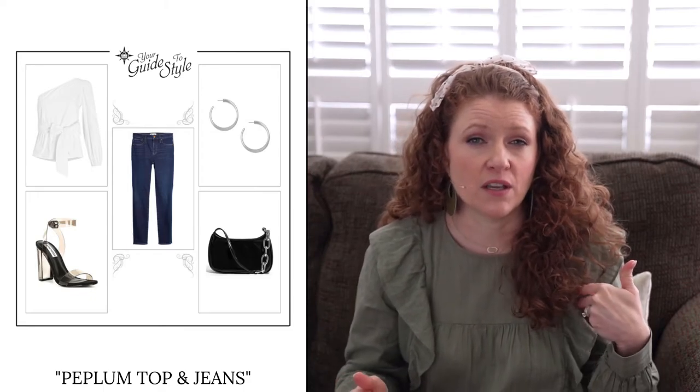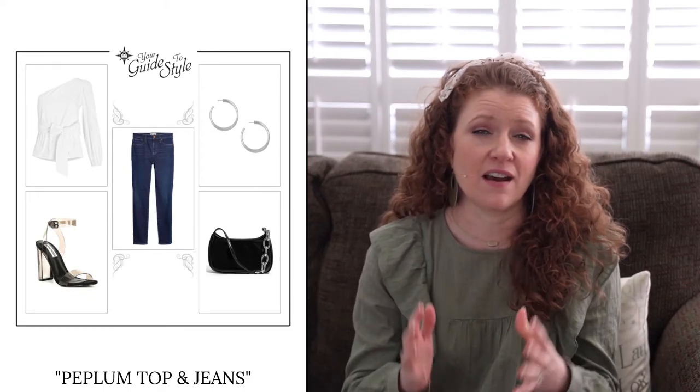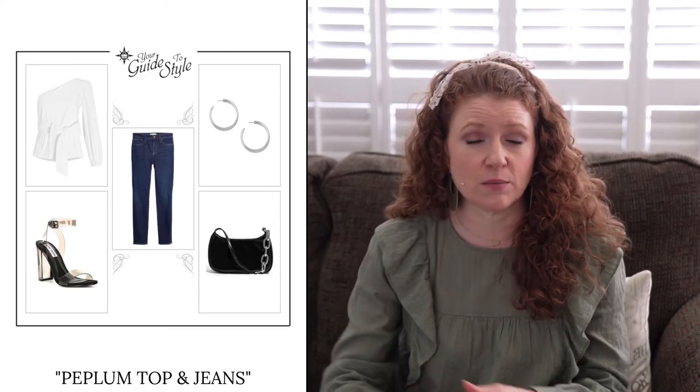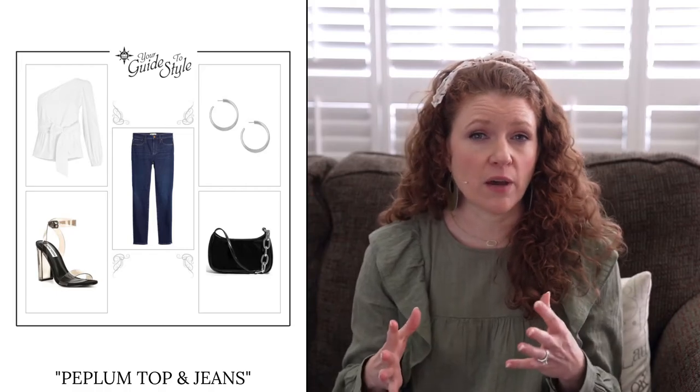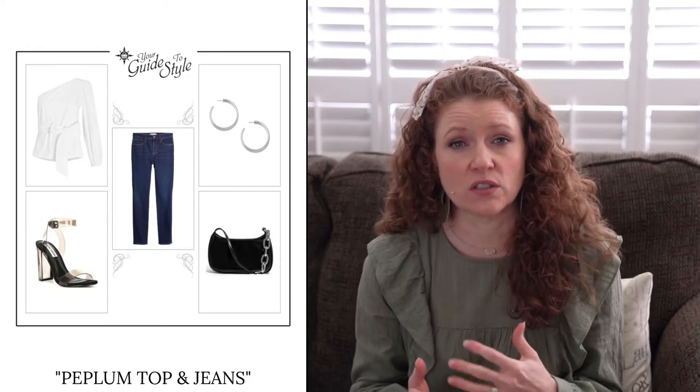The next outfit is the peplum top and jeans. I talked about the asymmetrical one-sleeve top — it ties at the waist, which brings in the waist and makes the bottom a-line out into a little peplum at the hip line. I styled this with a skinny jean because the top has a slightly heavier sleeve, giving a little more shape on the bottom. I added a block heel to help balance the heavier top with the skinny jeans. You can balance your outfits with your shoes — a slightly heavier shoe with something heavier on top works really well.